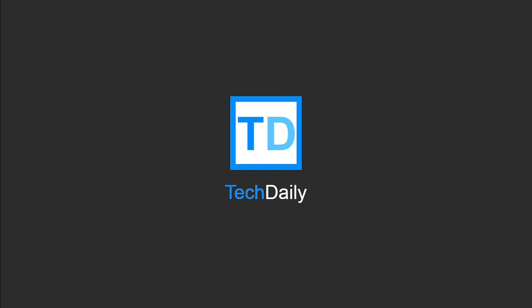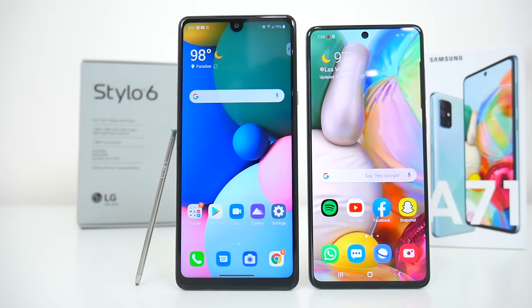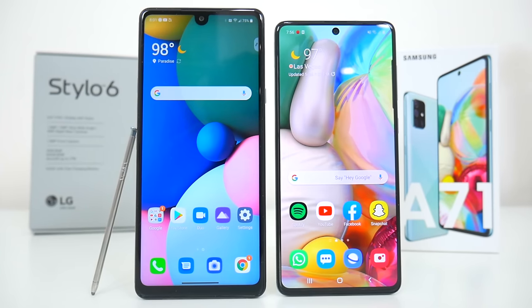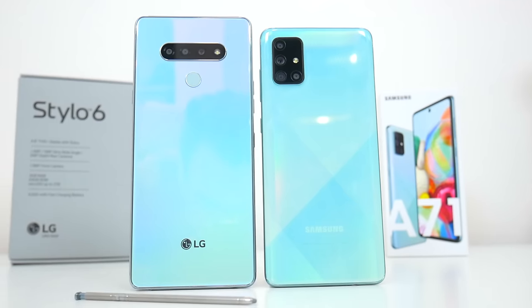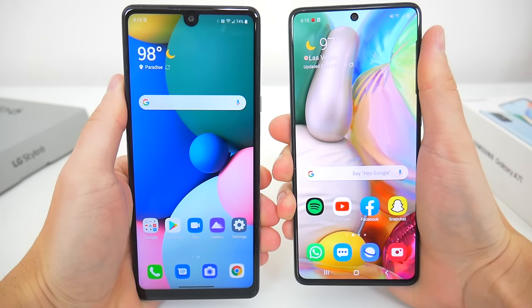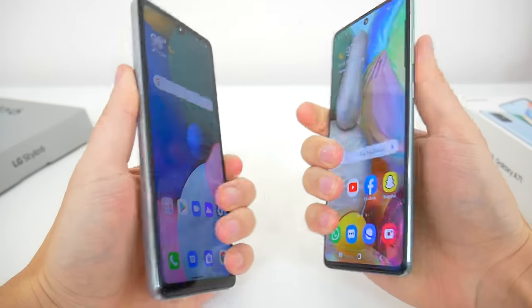What's going on guys, my name is Wade with Tech Daily, and in this video we're going to be comparing the new LG Stylo 6 to the Samsung Galaxy A71. Now obviously these are two very different phones, so this comparison may not be all that fair, but there are a couple of reasons why I wanted to pit these phones up against one another. In the sort of budget and mid-range space, these are two of the biggest phones you can buy right now.